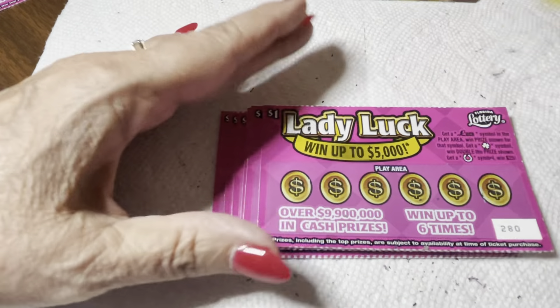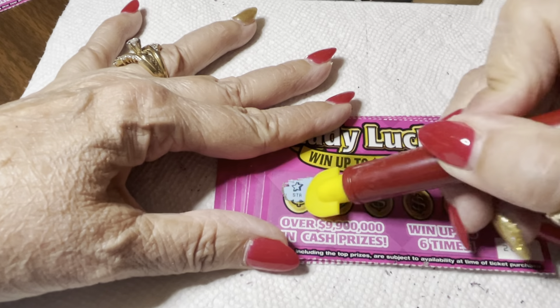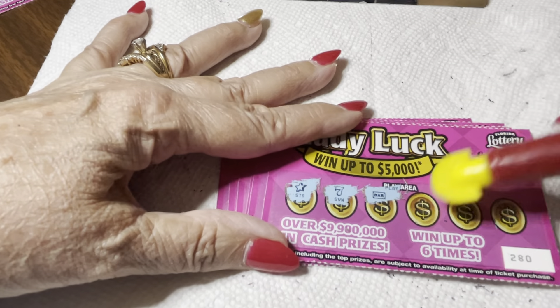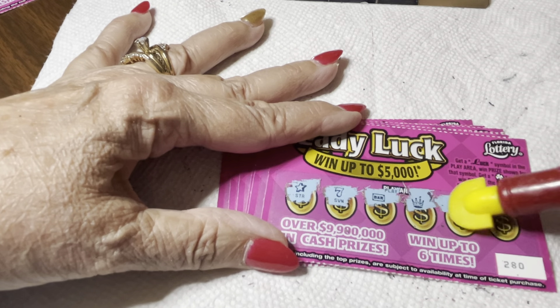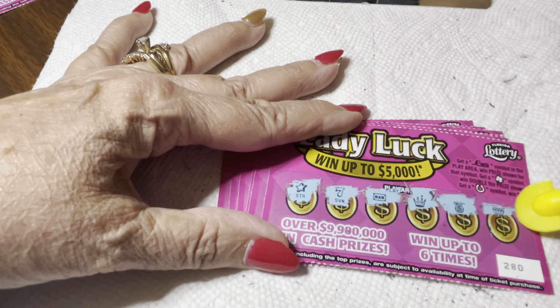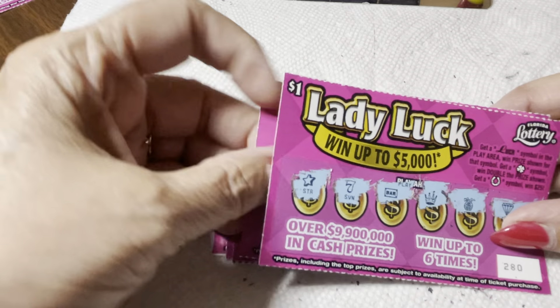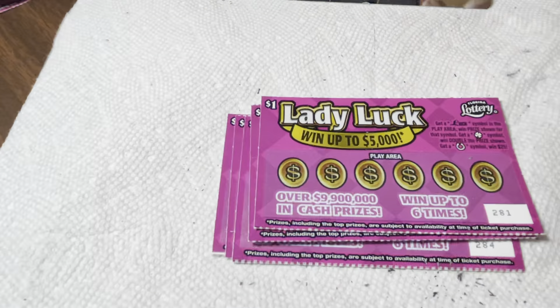We won two dollars! You doubled your money — there you go! Next ticket. Scratching going on here: stars, that's a seven — I like that seven — crown, pineapple, and a diamond. All right, let's go on from there, and then the loser pile.